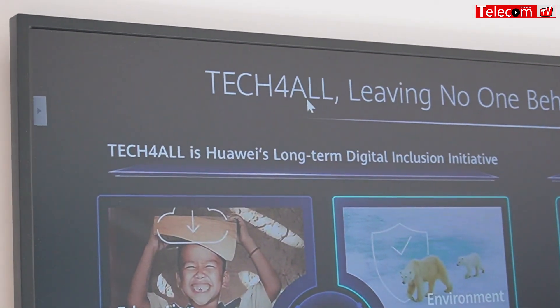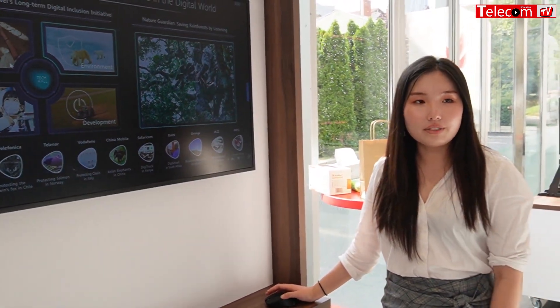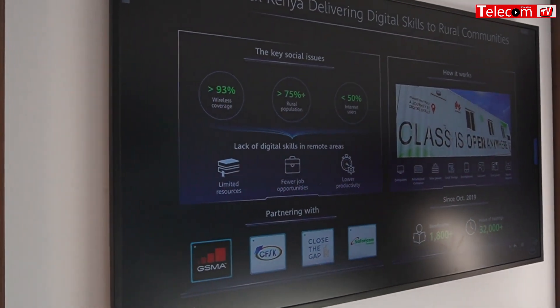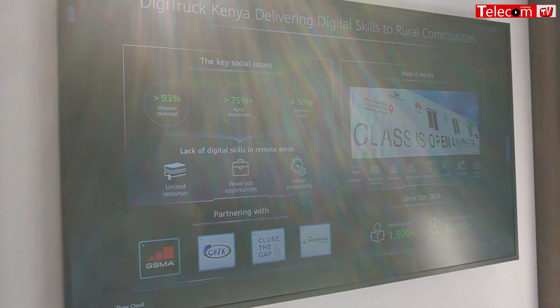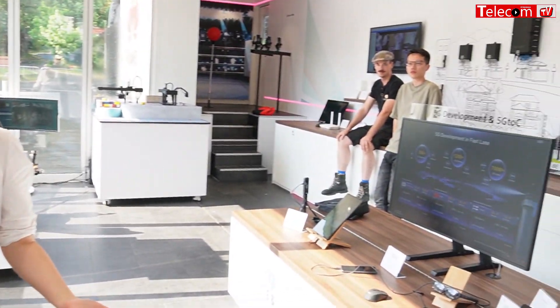This is under our Tech for All umbrella. Another area is education, because Huawei recognizes that some rural areas don't have equal access to education. In Africa, for example, we have the Digitruck in Kenya. It's basically a refurbished container with computers, solar power, storage — everything you can think of in a digital classroom. This classroom moves all around Kenya to invite students in for lessons. It's a mobile school.